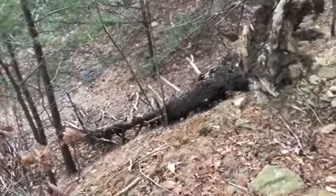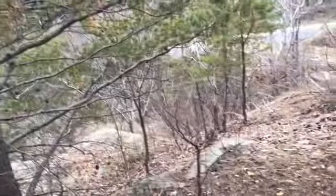Rest in peace tree. Nice cliff right here. I don't know where this is. Perfect environment for videos.